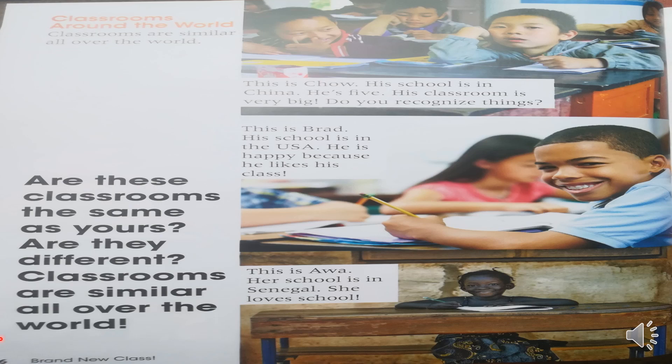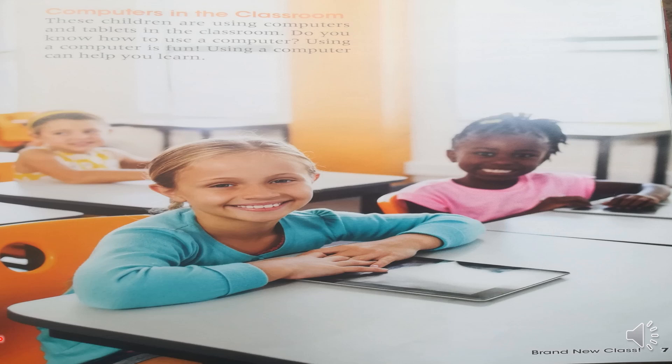Let's continue with page number 7. Vamos a continuar con la página número 7. Computers in the classroom. These children are using computers and tablets in the classroom. Do you know how to use a computer? Using a computer is fun. Using a computer can help you learn. Estos niños están usando computadoras y tablets en su salón de clase. ¿Tú sabes cómo se usa una computadora? Usar una computadora es divertido. Usar una computadora puede ayudarte en tu aprendizaje.